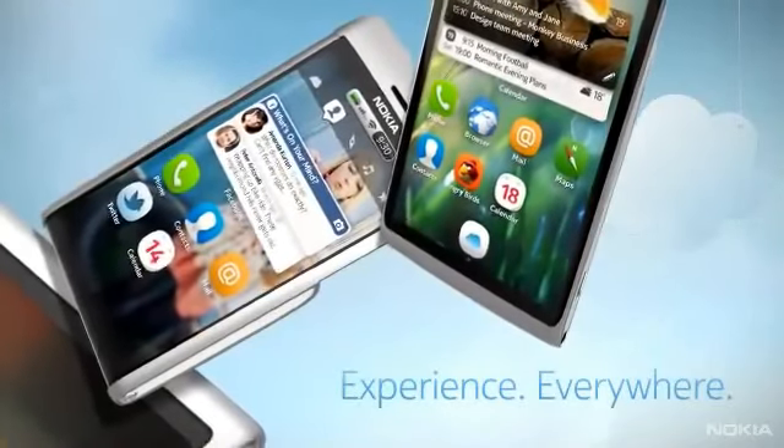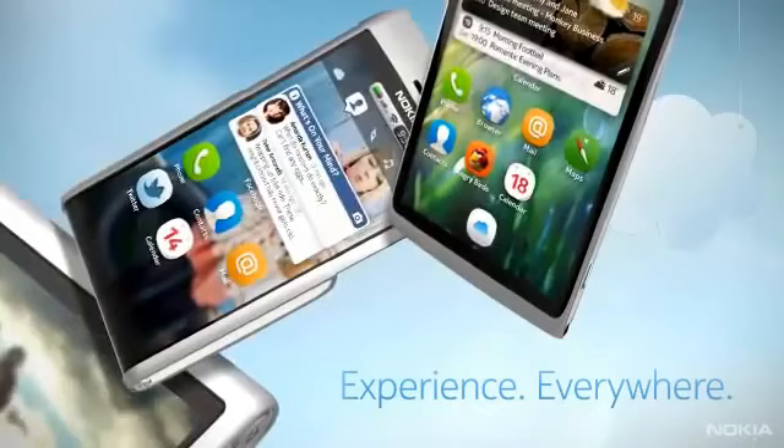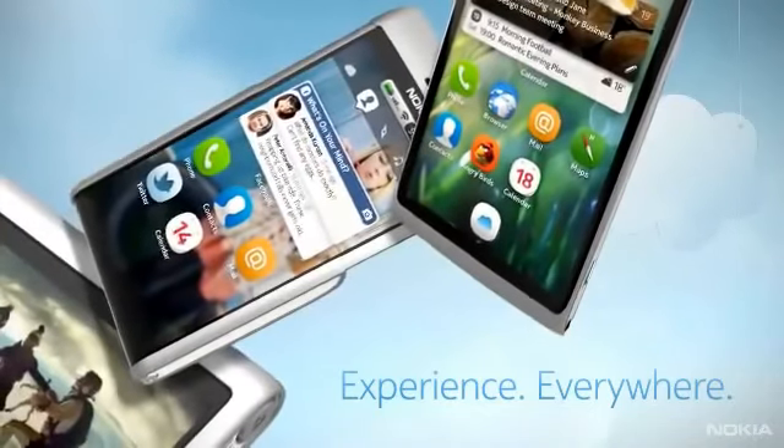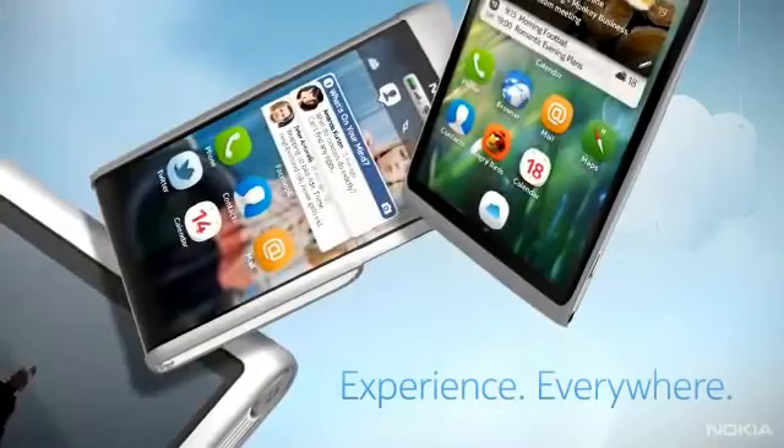Nokia Air provides smart access to your data and services anytime and anywhere through the device best suited to your activity. With Nokia Air, you can experience everywhere.